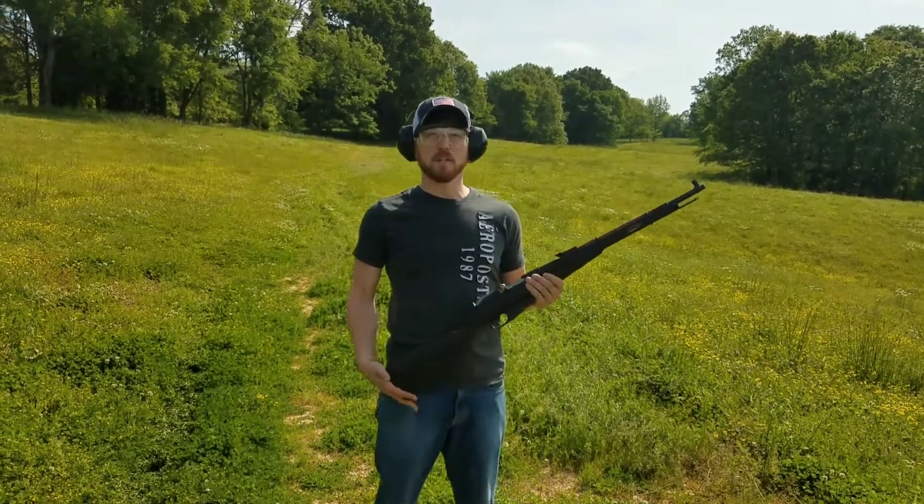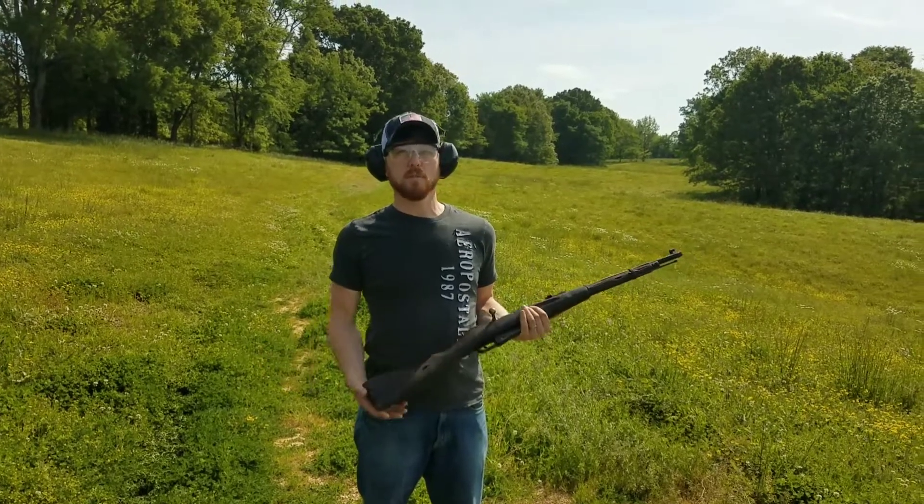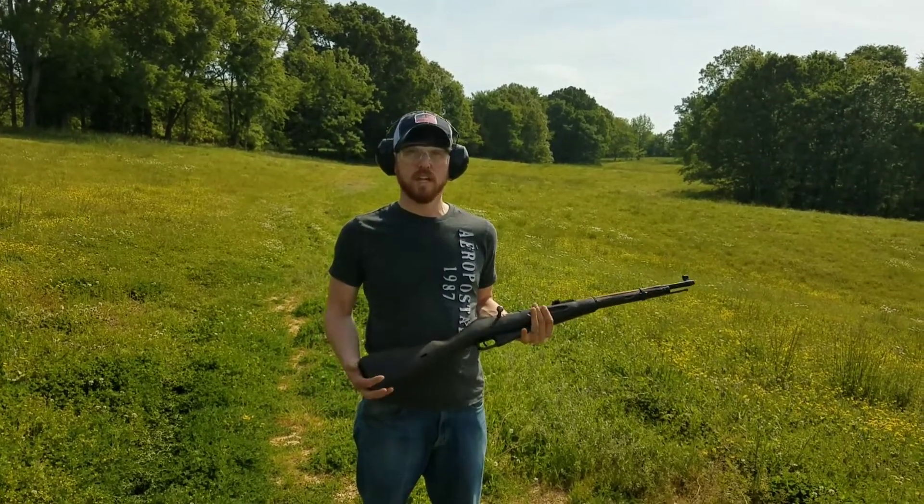All right guys, so it's been a while since we've been to the range, but here we are today. I'm really excited. It's great weather. We're going to be out here for a while doing some shooting, having a good time.